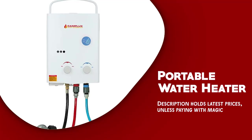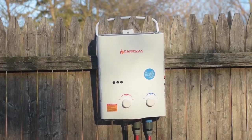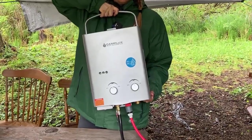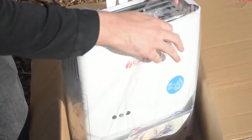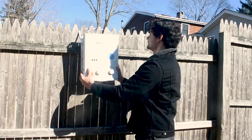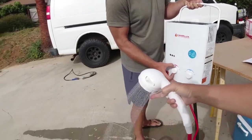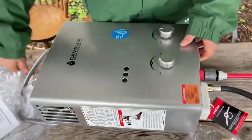Portable water heater. A portable water heater is an essential device for campers who want to enjoy hot water for showering, cooking, or cleaning. It's a compact and lightweight device that can be easily transported and set up at your campsite. This type of water heater typically consists of a tank, a heating element, and a control system.